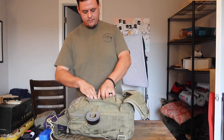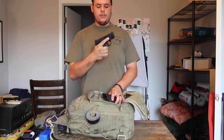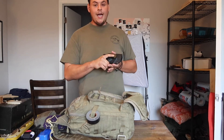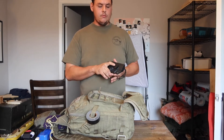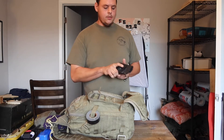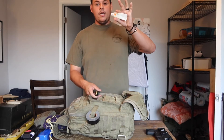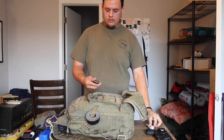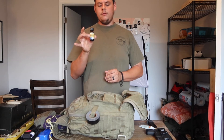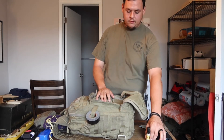Going further into this outer pouch — my firearm. This is a Smith & Wesson Shield Plus 9mm in a We the People holster. I do carry a firearm and I do have my concealed carry permit. I'm not advocating anyone to carry a firearm, but my personal belief is if you can legally carry one, you should. Also in here: antibiotic ointment that goes with the boo-boo kit, a spare mag for my firearm, and a bottle of 2% tincture of iodine — good for disinfecting wounds and disinfecting water. That's it for this outer pouch.